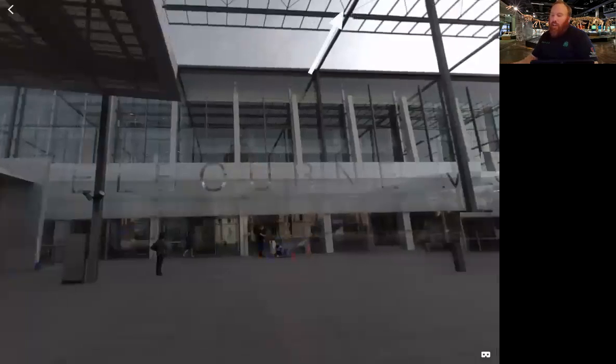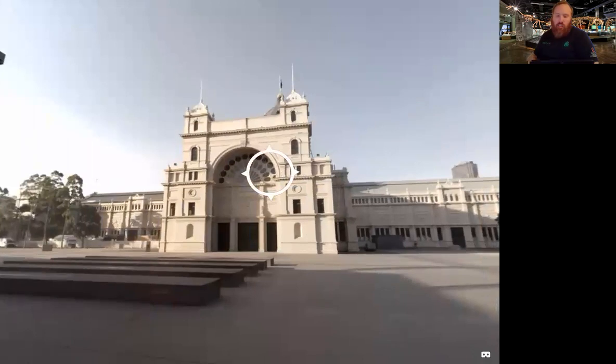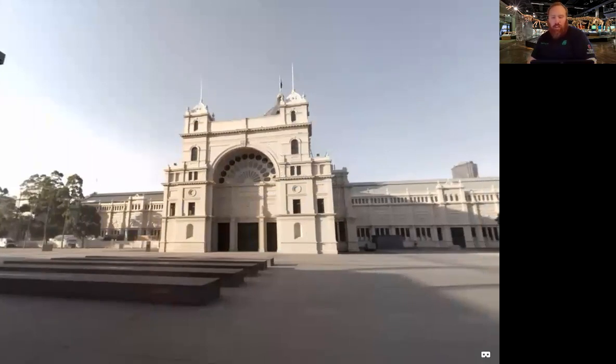Inside the Melbourne Museum there are many exhibitions looking at history, science, and culture. There's also a living forest inside the museum. On the other side we have the Royal Exhibition Building, which was opened in 1880 and hosted the Melbourne International Exposition. The exhibition building also hosted the first ever Australian Federal Parliament in 1901. The building is listed in the World Heritage Register as a protected site.